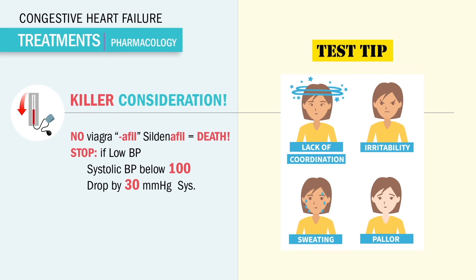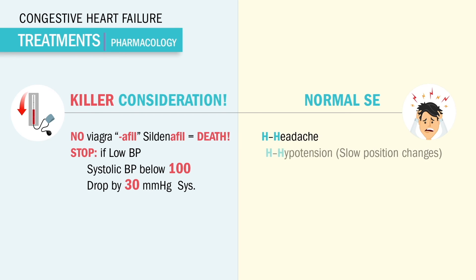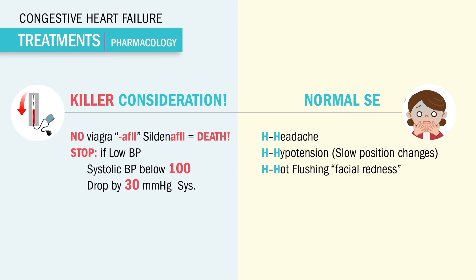Always monitor blood pressure with nitro. Normal side effects are the three H's, usually present after the very first dose: headaches, hypotension (also called orthostatic hypotension), and hot flushing or facial redness. This is not an allergic reaction — these are common and normal. Teach patients slow position changes to avoid dizziness and falling, and always check the BP before giving this drug.